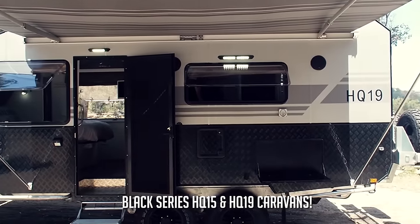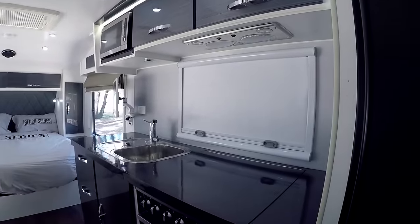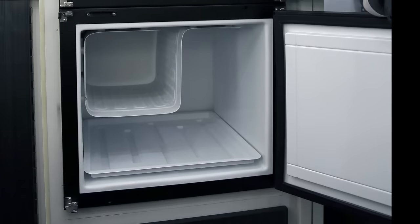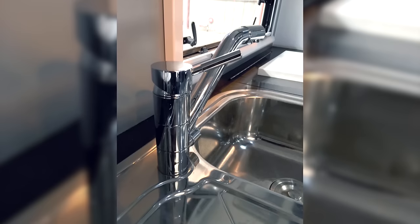With a modern spacious design, all models come standard with a large internal kitchen with oven, cooktop, microwave, fridge with freezer, washing machine, and a large sink with mixer and filtered water.